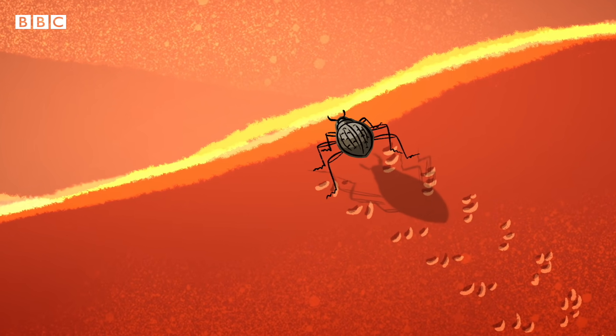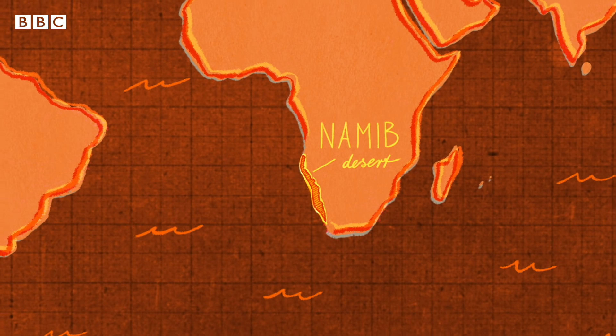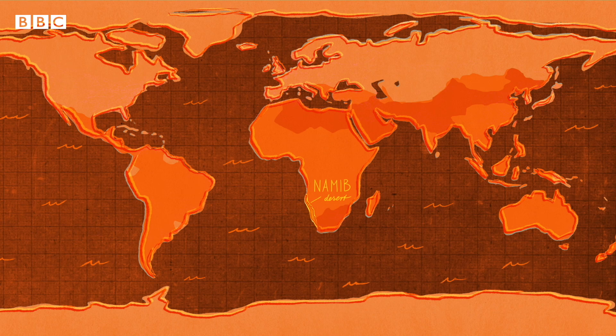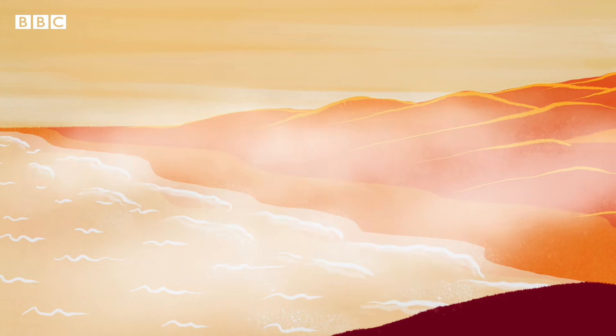The fog sand beetle is native to Africa's Namib Desert, one of the most arid areas of the world. But what it lacks in rainfall, it makes up for in coastal fog.